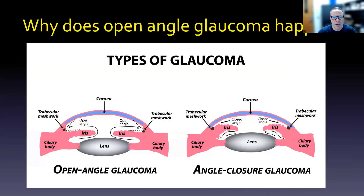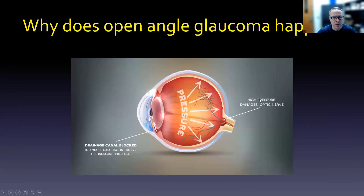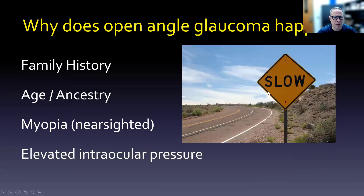Let's contrast that with open angle glaucoma, where the angle is still wide open — so not an emergency, and this is a much slower process. What's happening is that fluid can't get out: there's a decrease of aqueous humor outflow, and because that outflow isn't happening, we have open angle glaucoma. It's much slower than acute angle closure, and causes could be family history, age and ancestry, myopia where you're nearsighted, or elevated intraocular pressure.